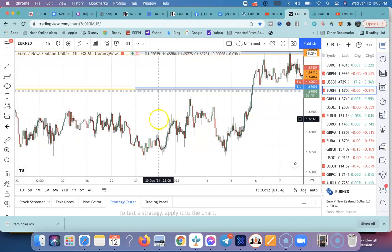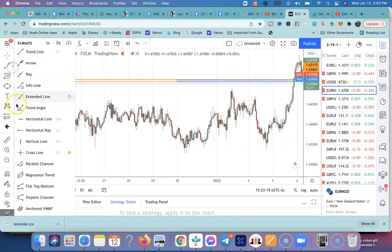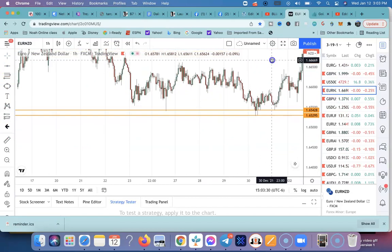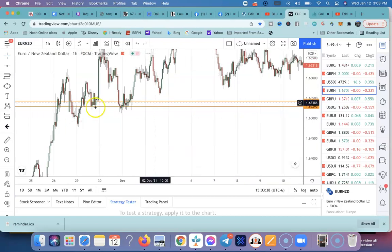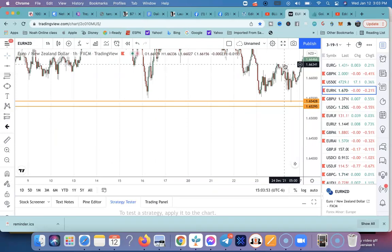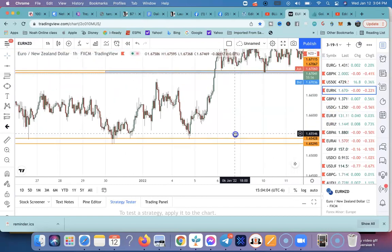Looking at the one hour chart, there is a very strong support level right here. Price tried multiple times to break this level but did not. If it breaks past this zone you can expect a nice potential move to the downside, but it's a very strong zone going all the way back to November 29th — so for over a month and a half this has been a very strong zone.